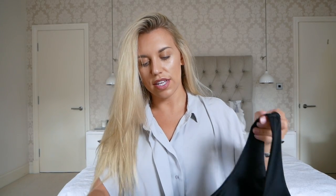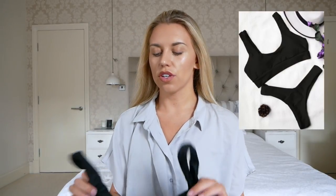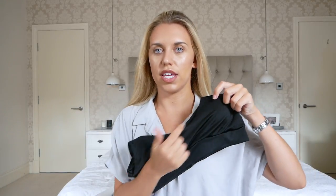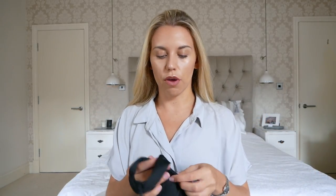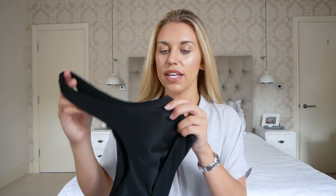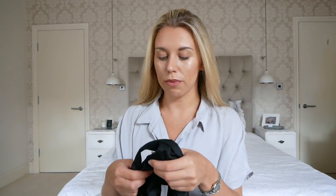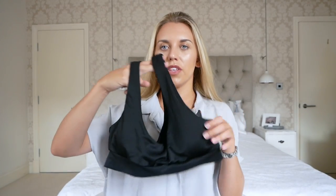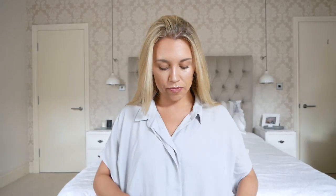Next up is another bikini — a plain black one, also from Rose Gal. It kind of feels quite cheap, and it's got these circular padding pieces in the middle that you can't remove. In terms of the actual top itself, I'd say it's well made. But again the sizing is just off for me — I've got it in a size large and I needed maybe even a small or medium.